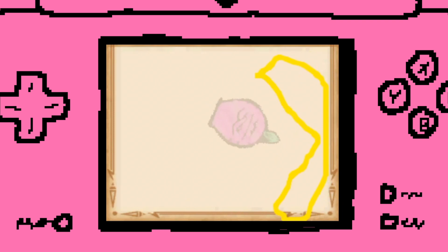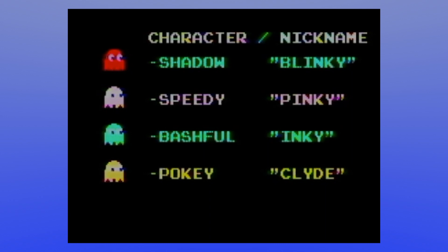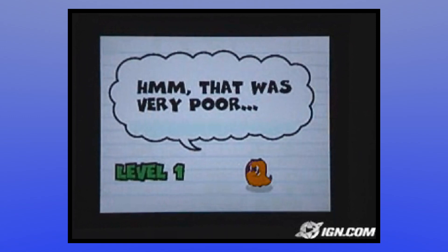The final release is also a major improvement over the original demo in another way: you no longer get snarky remarks from the orange ghost Clyde — or Sue, as he's called in Ms. Pac-Man for some bizarre, inexplicable reason — when you lose.